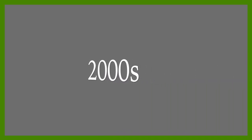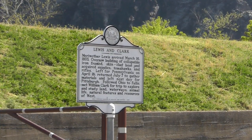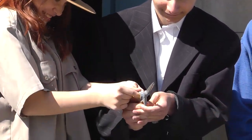2000s. Did you know that Harpers Ferry has a Lewis and Clark connection? In 2003, during the Lewis and Clark Bicentennial, the park opened a museum about it.